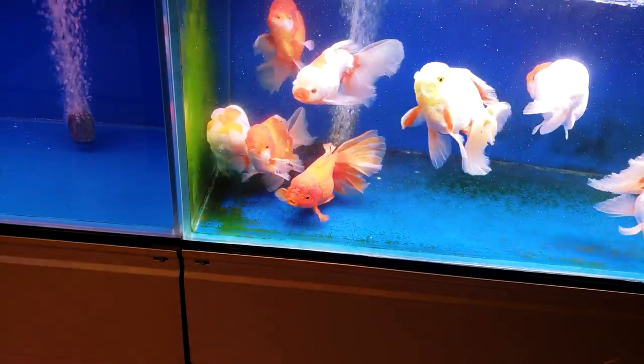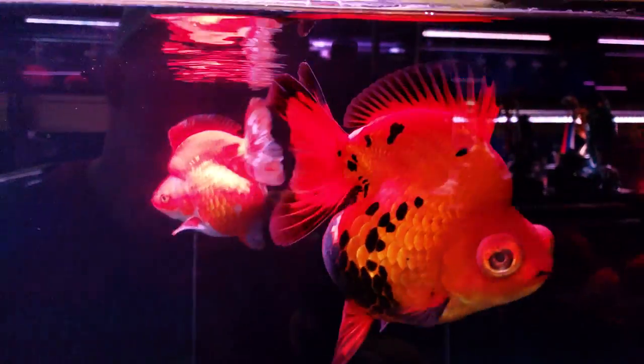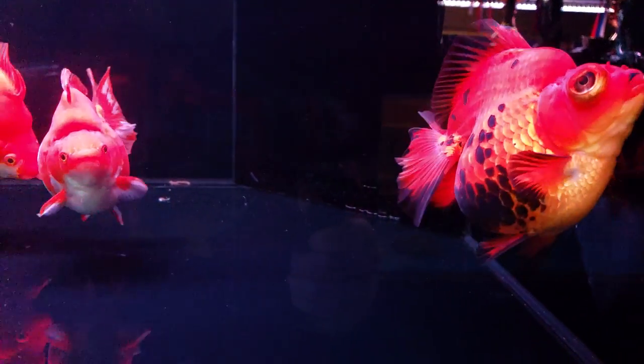Born beautiful, beautiful goldfish — amazing. Telescope eye, or dragon eye, probably.